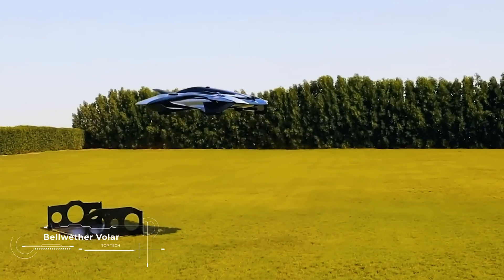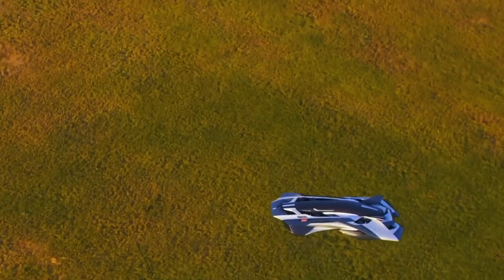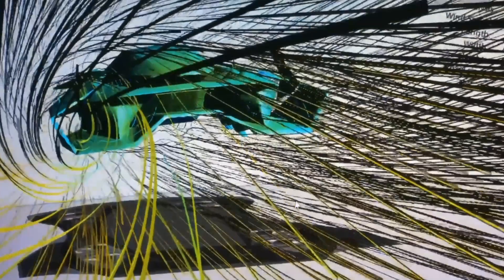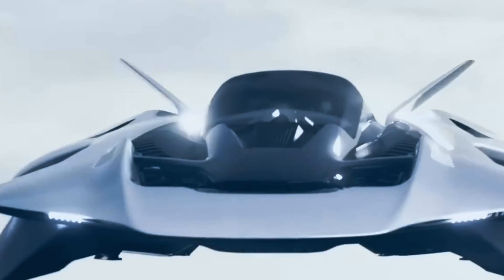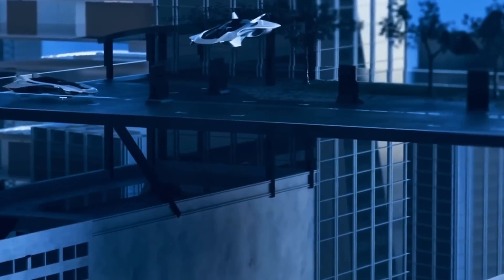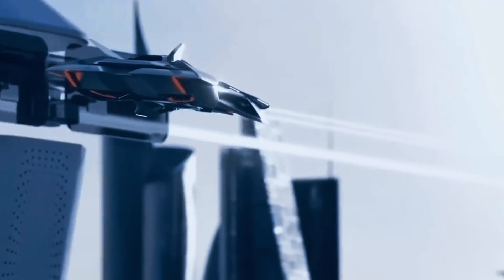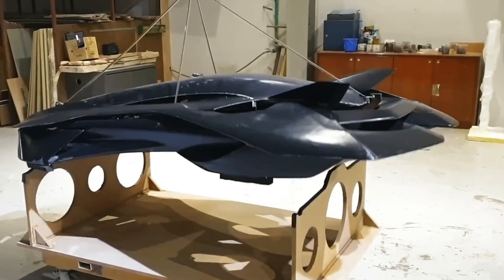Now we have a real beast equipped with efficient electric motors, each capable of producing up to 150 horsepower, providing a total power of 600 horsepower for dynamic and economical flights. Its unique aerodynamic design and lightweight composite materials minimize air resistance, increasing flight efficiency. The autonomous control system and multi-level security measures promise reliability and comfort. However, its projected flight time of up to 60 minutes and range of up to 150 miles may not always meet users' needs for long-distance travel. The launch of the Bellwether Volart eVTOL is already scheduled for 2025.